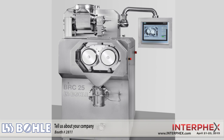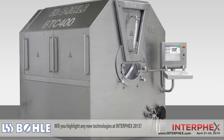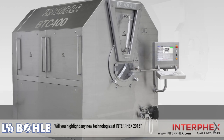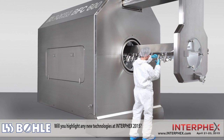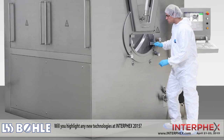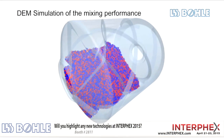Our film coaters are known in the pharmaceutical industry both for their high efficiency as well as for their outstanding coating uniformity. At Interpack 2015, with Boller USA now existing for 25 years — an anniversary — we are going to present our blending solutions, our dry granulators, and film coaters, both for laboratory and production scale.